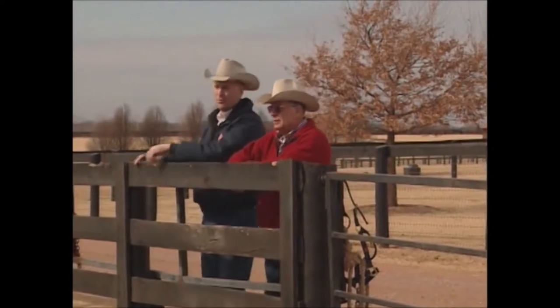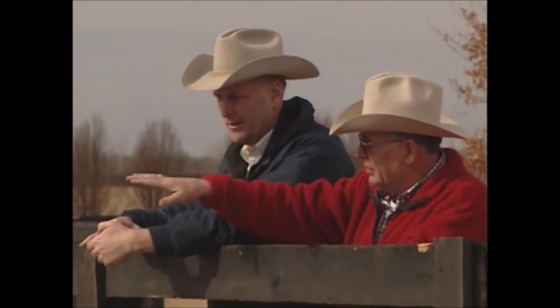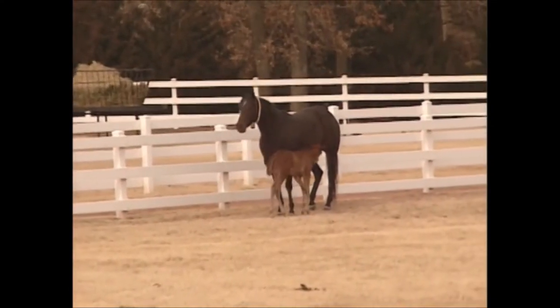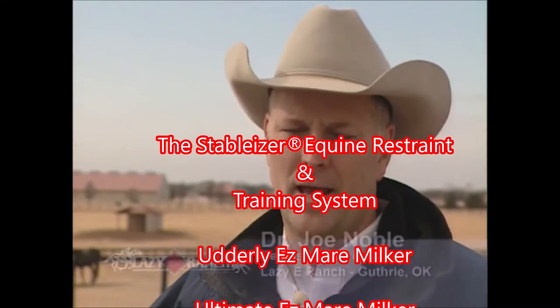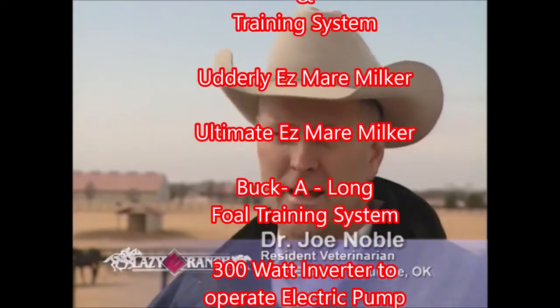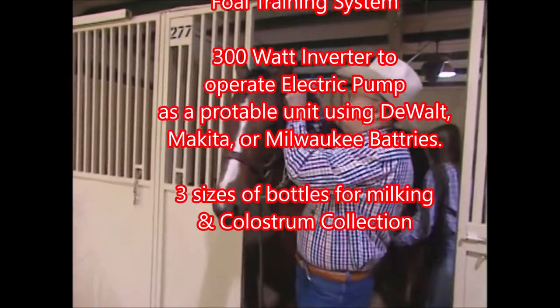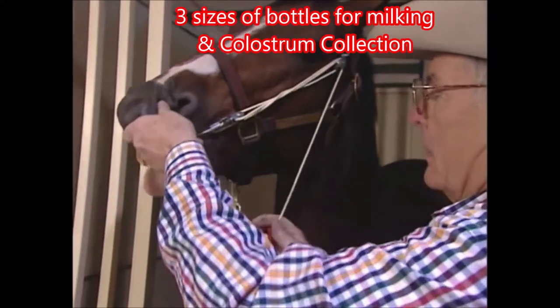Many of us know of Buck Wheeler and know the innovative things that he's brought to the industry. He's a horseman who knows about the behavior of horses, and the products that he's brought to us are products that help us and assist us in tough problems on the daily life of a horse farm. Once you see his products and utilize them, you find that his way of thinking and solving problems helps you out on a daily basis, especially with the mare milker.